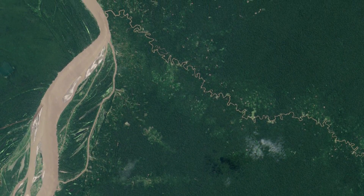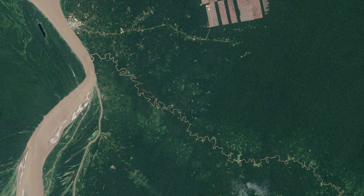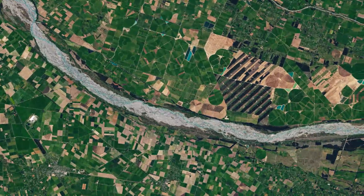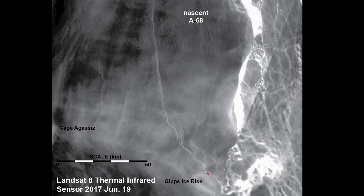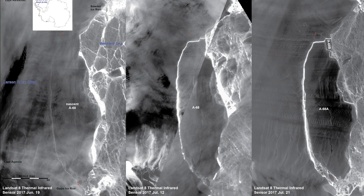More sensitive detectors can distinguish subtle changes in vegetation health. Landsat 8 data is being used to measure agricultural productivity and the condition of forests at home and around the globe. Improved sensitivity in thermal infrared wavelengths allowed the detection of an ice island calving off the Larsen Sea ice shelf in Antarctica during the otherwise sunless, polar winter.